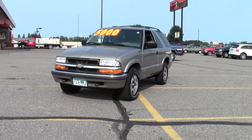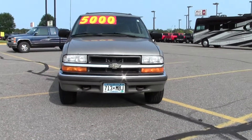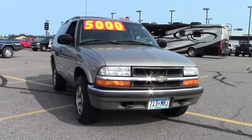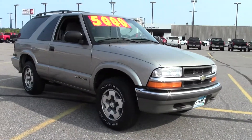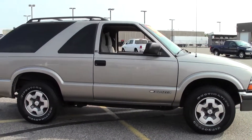Hi, welcome to MillsAuto.com. Thanks for taking a look at the 2001 Chevrolet Blazer 2-door 4-wheel drive LS. It's got 99,000 miles with a light brown paint job and a gray cloth interior, powered by a 4.3 liter V6 rated at 18mpg highway.